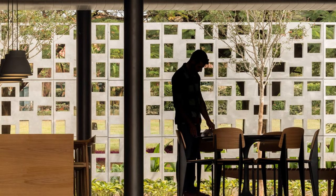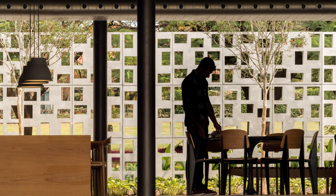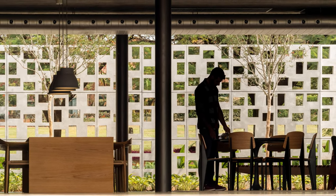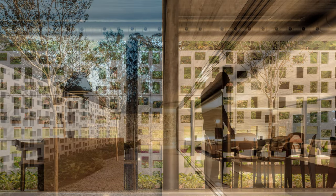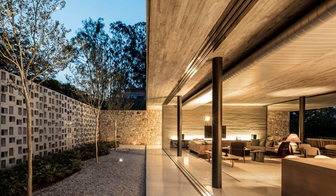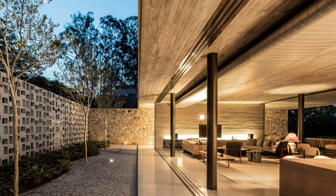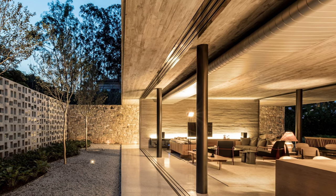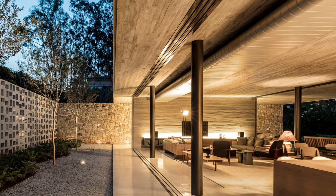Casa Pascua also features a leafy boulevard of flamboyant trees that seasonally turn one side of the land into an intense red, which influenced the house's implementation. The side walls of the land were executed with rustic local stones that visually contrast with the perforated elements and connect a semi-private space, an intermediate garden, with the completely exposed social area.